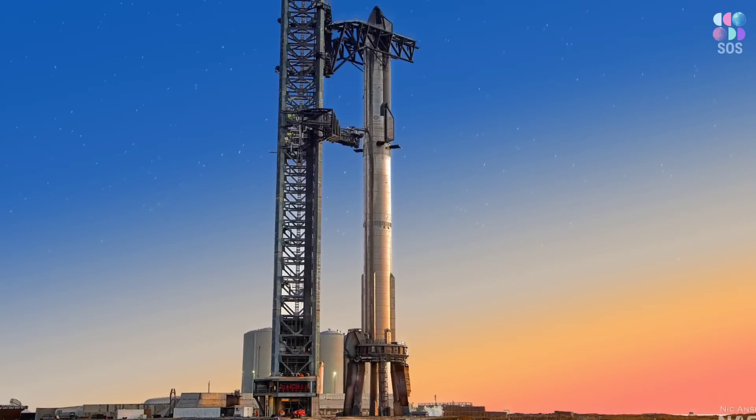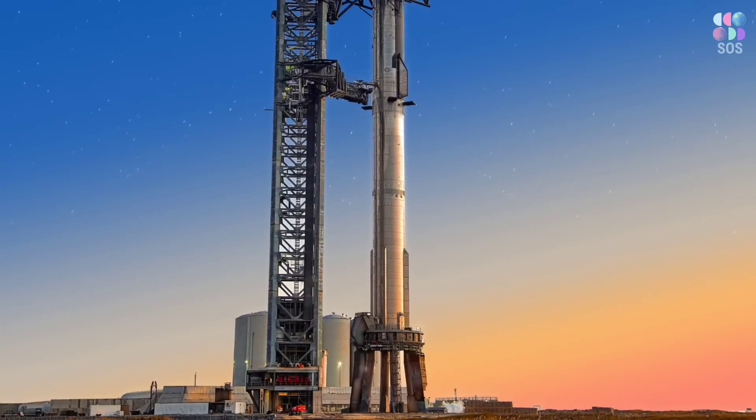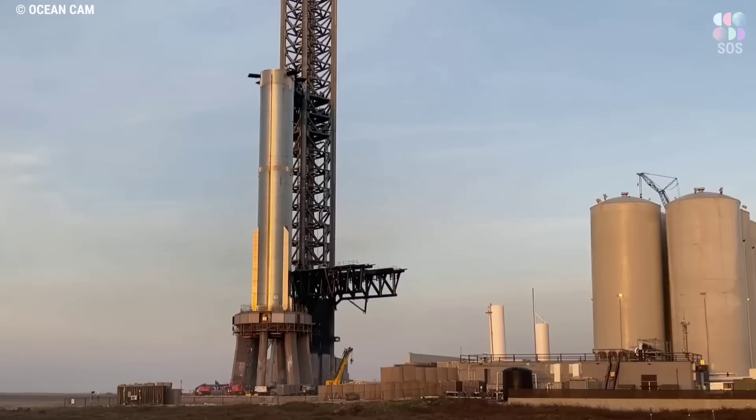Once the booster is fully secured by the mount's 20 hold-down clamps, it will be connected to ground systems, allowing SpaceX to prepare B7 for the next stage of pre-flight testing as early as today.